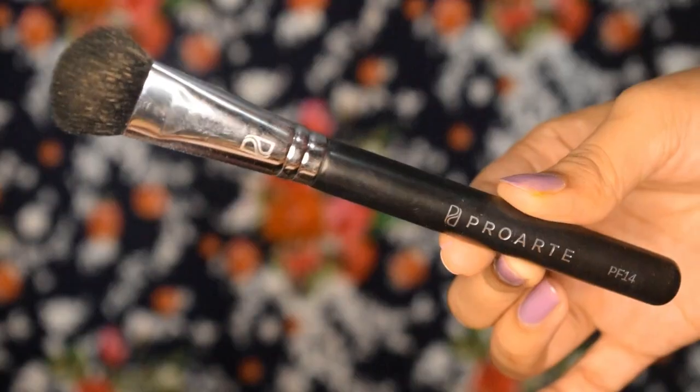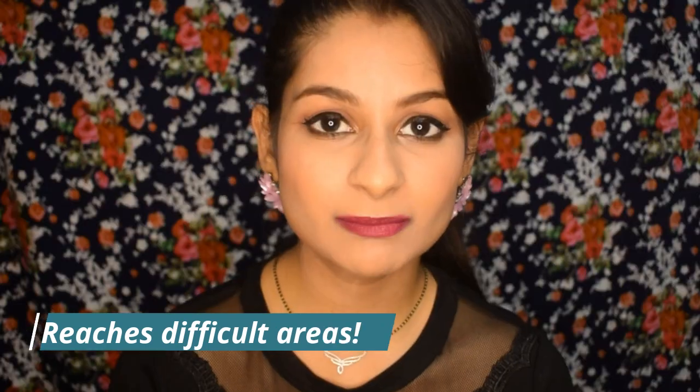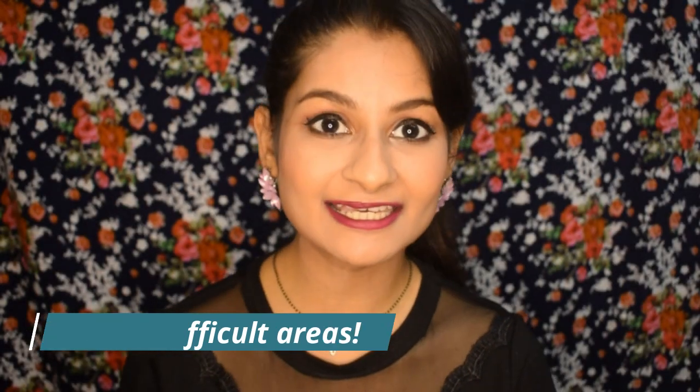The second brush is the Pro Art PF14, which is a powder brush for powder products. I love the shape — it's thin, tightly packed, and precise. It's great for applying setting powder and reaching intricate areas underneath your eyes. You can also apply setting powder on your eyelid, use it for baking under the eyes, and even for nose contour.